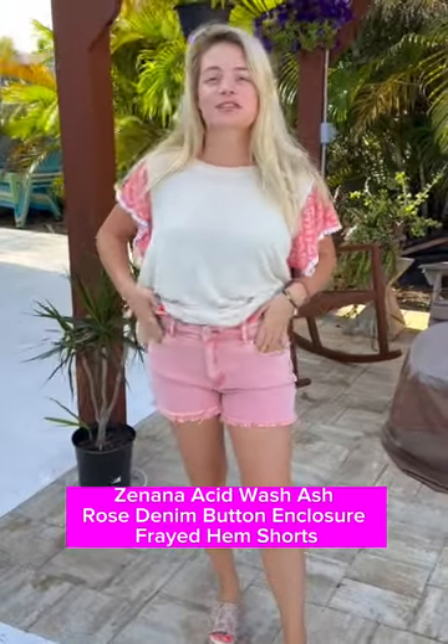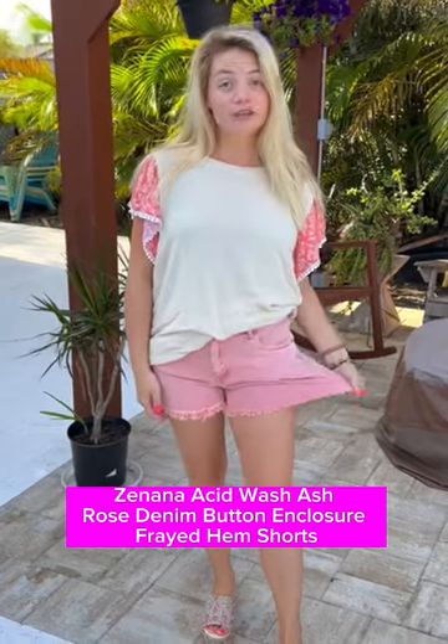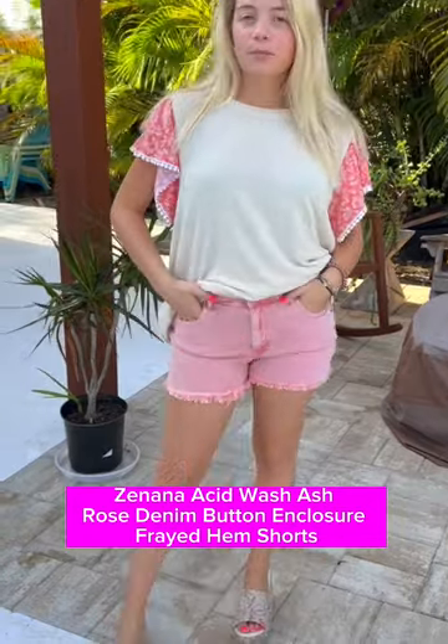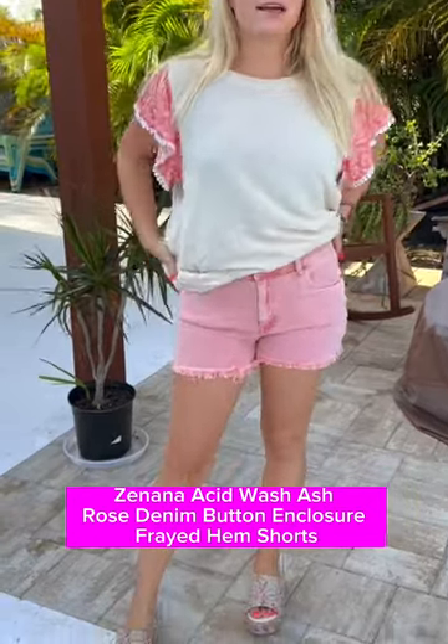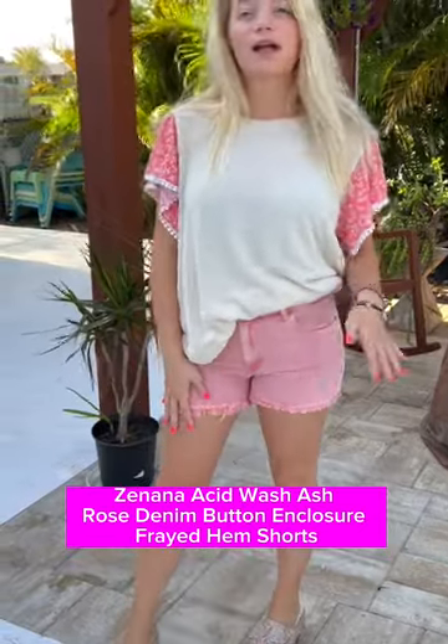It is so darling, true to size, grab it now. We've also got these super fun Zanana jeans — they come in a few colors, have a nice distressed bottom, they're very stretchy and so comfy. They have pockets, belt loops, zipper, and back pockets.